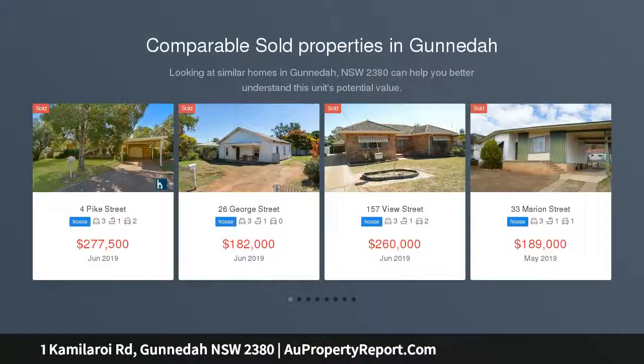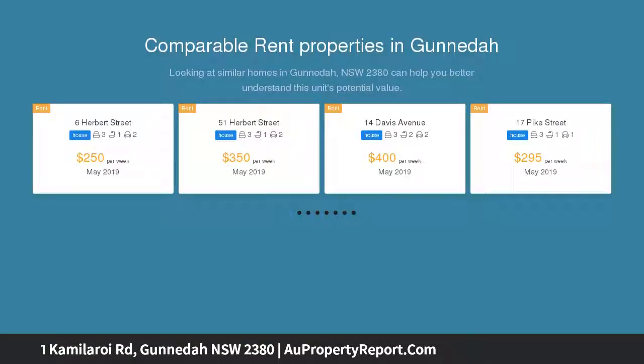Three spacious bedrooms all with built-in wardrobes and ceiling fans, with the main also including a split system. Large living area with a split system for year-round comfort.